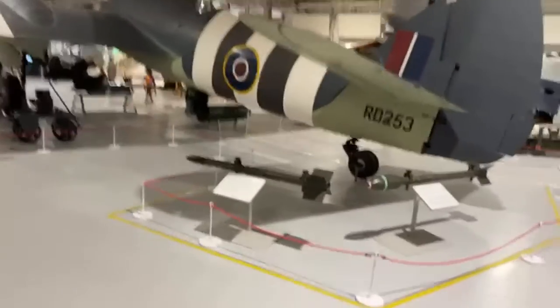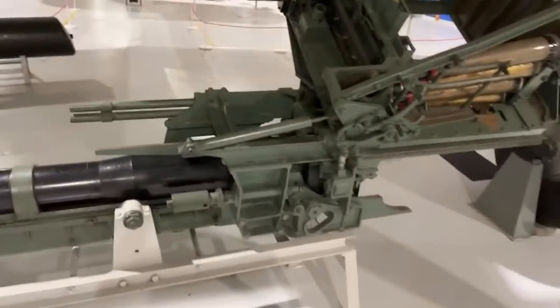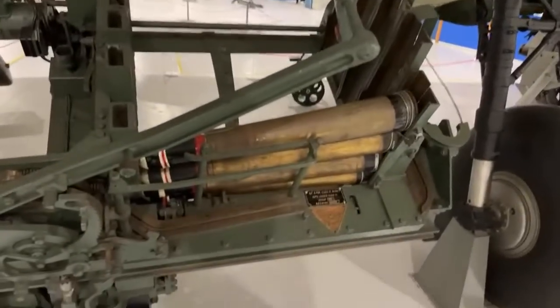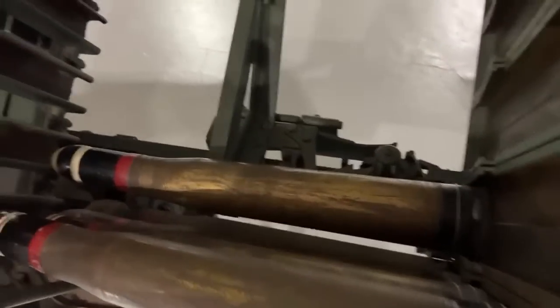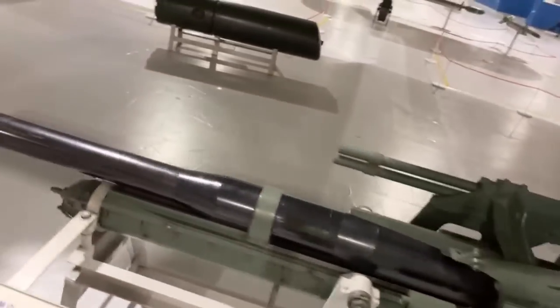We've got a Beaufighter — absolutely adoring aircraft as well. You've got a 3-inch rocket, a 9-inch rocket, and then I think it's the Molins 6-pounder — not the Aden gun, sorry. Look at that feeding system — it's an autoloader.